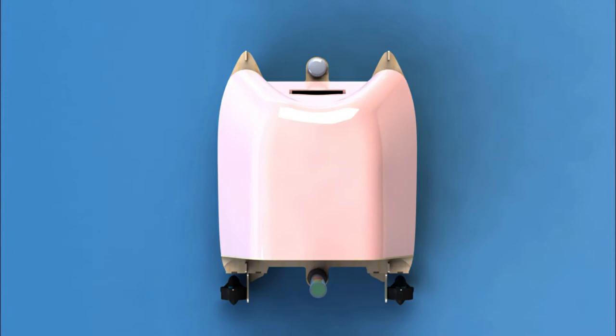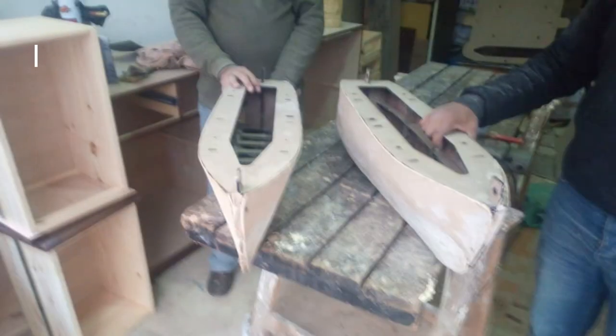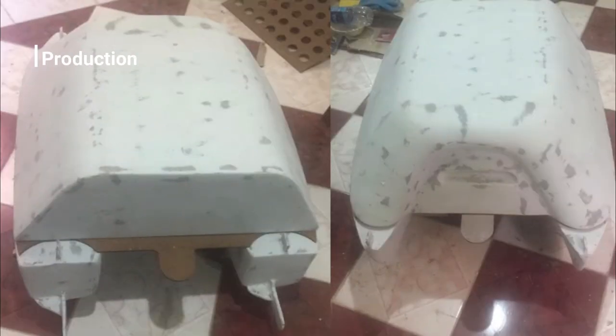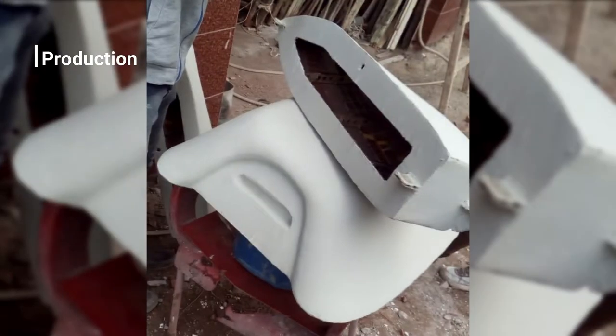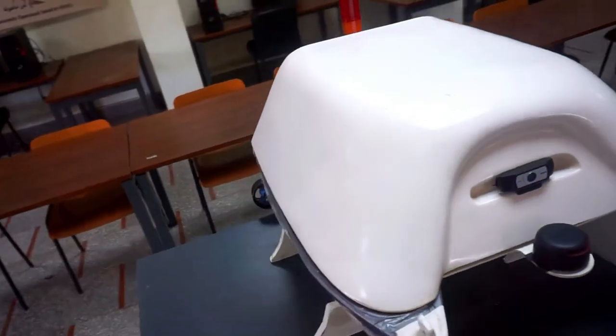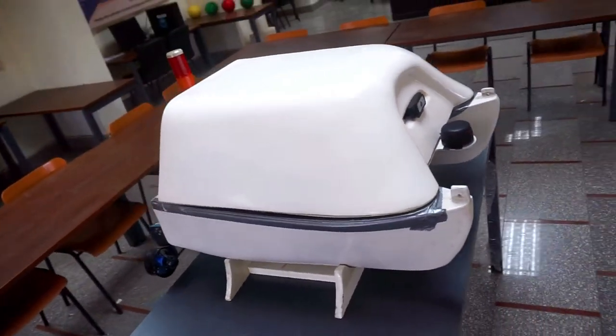The boat is made from wooden sections covered by fiberglass with resin coating, to obtain a smooth hull surface, which reduces the boat's resistance, thus reaching higher speeds and obtaining better results on the speed challenge task. Additionally, it provides us with the strength needed in our boat for shipping.